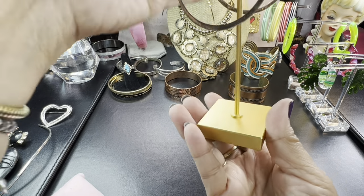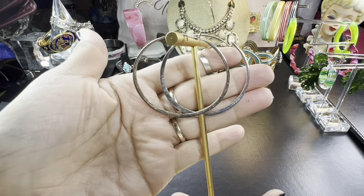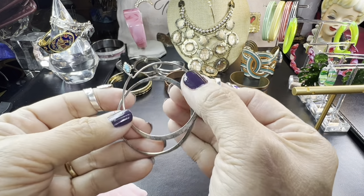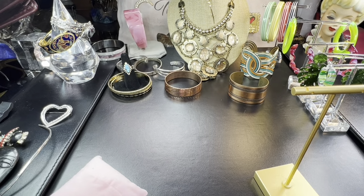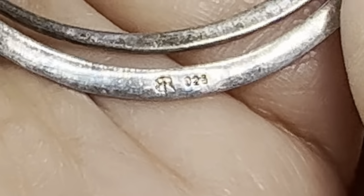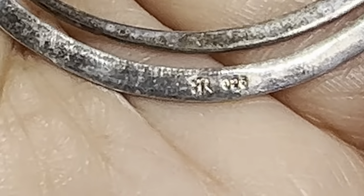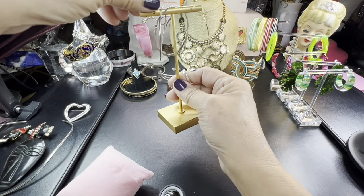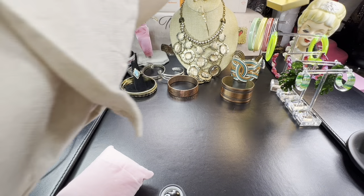I never can resist a good hoop, sterling or otherwise. These have a fabulous closure and do need a good polish. These are marked by the artisan — marked BR or RB, and it doesn't look like the Banana Republic mark; it looks like two married letters. BR925 — and these have tested positive for sterling. They have fabulous closures; I really like that.